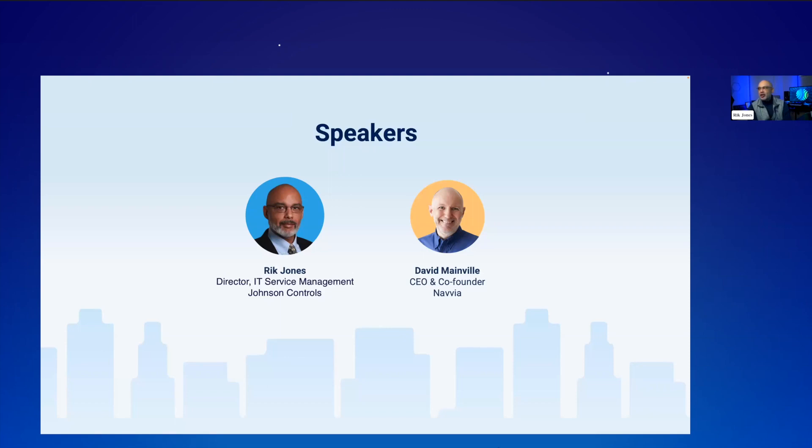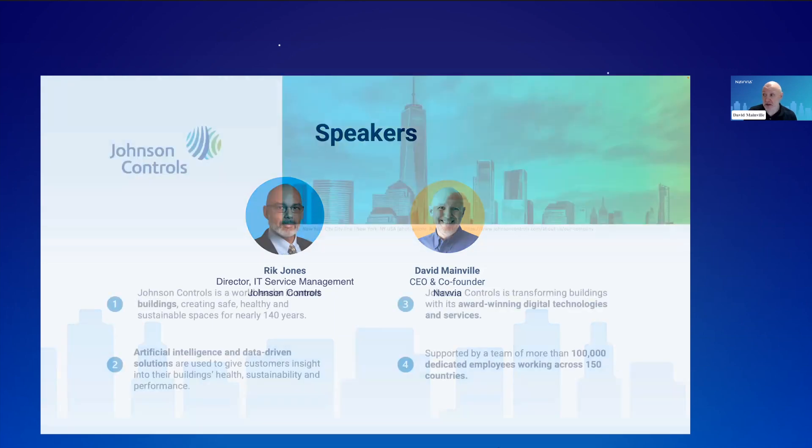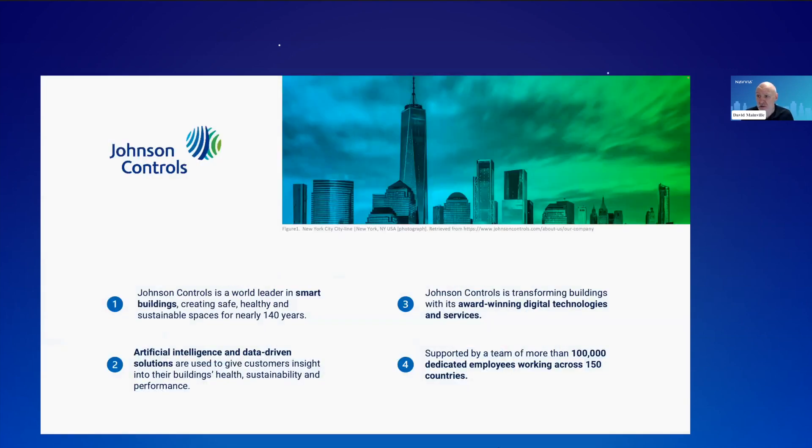Looking forward to the dialogue. Every industry is different, but fundamentally we all have the same challenges around process. So very looking forward to having that conversation. Perhaps you could just take a moment and give our audience a little bit of background on Johnson Controls.